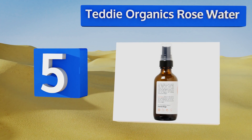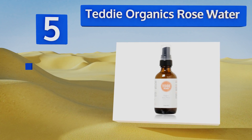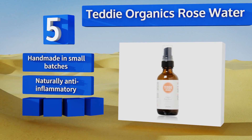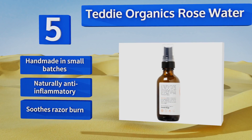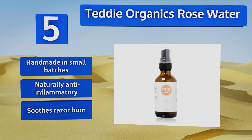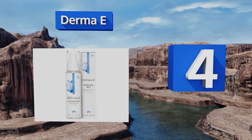Halfway up our list at number five, Teddy Organics rose water is 100% organic and preservative free with no artificial fragrances. It feels especially nice after a long day in the sun or a tough workout and can even be added to your shampoo as a scalp treatment. It's handmade in small batches and is naturally anti-inflammatory. It soothes razor burn too.